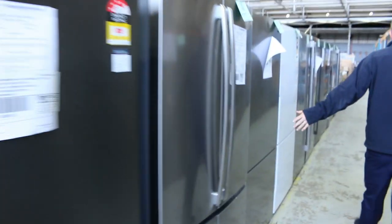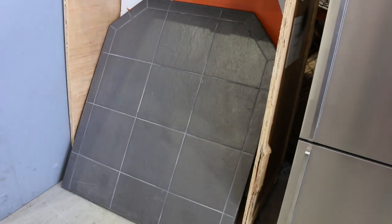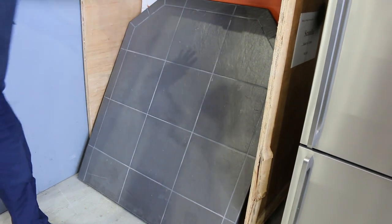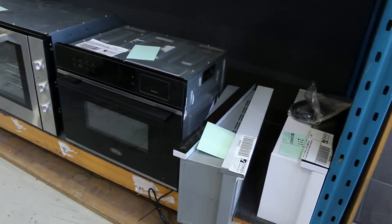More fridges, loads of fridges — just have a rifle through the website and have a look at all the different ones available. Got a couple of these fireplace hearths — probably a good half dozen of those, around the $100 mark. It does save you doing all the tiling if you're putting in one of the wood-fired heaters.